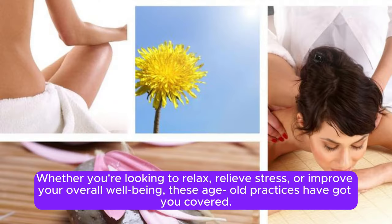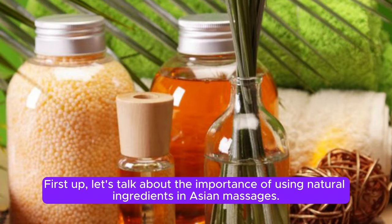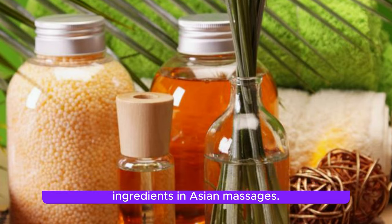Whether you're looking to relax, relieve stress, or improve your overall well-being, these age-old practices have got you covered. First up, let's talk about the importance of using natural ingredients in Asian massages. Traditional practitioners believe in the power of nature to heal and restore the body.